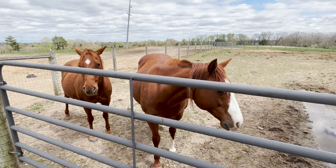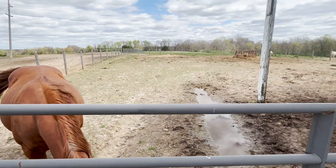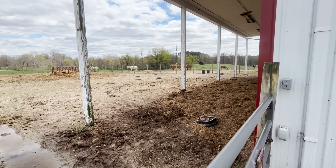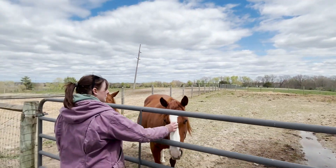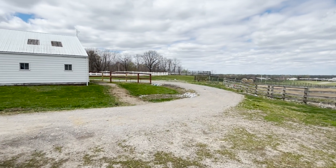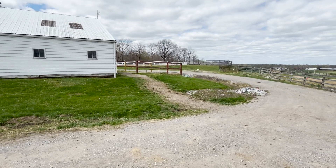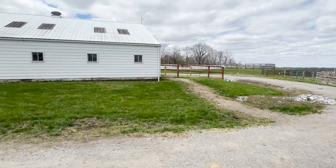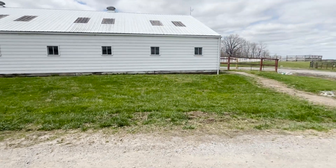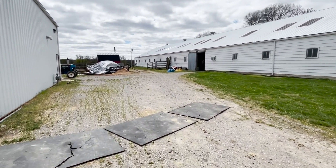We've got 10 to 12 client horses that are boarded out here for students and faculty, and the rest are all for teaching and research. Just this pasture over here and then everything from down the hill that way is beef. We've also got some horses down at the Physiology and Metabolism Center — about 13 or 14 horses down there to free up some pastures up here.